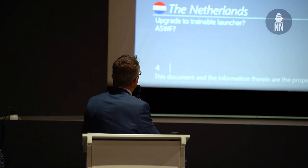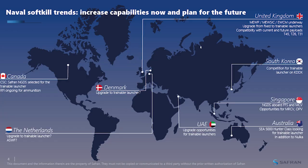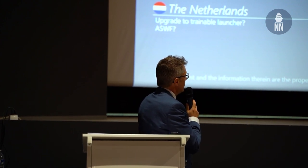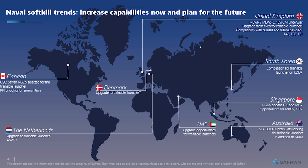We are working at Safran, and the most recent event is the selection of the NGDS for the Canadian Navy — selected as a dual-axis trainable launcher. We are also working with Denmark and the Netherlands, which are interested in trainable two-axis launchers. In the UK there is also interest for trainable two-axis launchers. In South Korea, we are working with the DAGAI system for the new KDX destroyer — a one-axis launcher. In Singapore, dual-axis trainable launchers, and in Australia, trainable launchers.